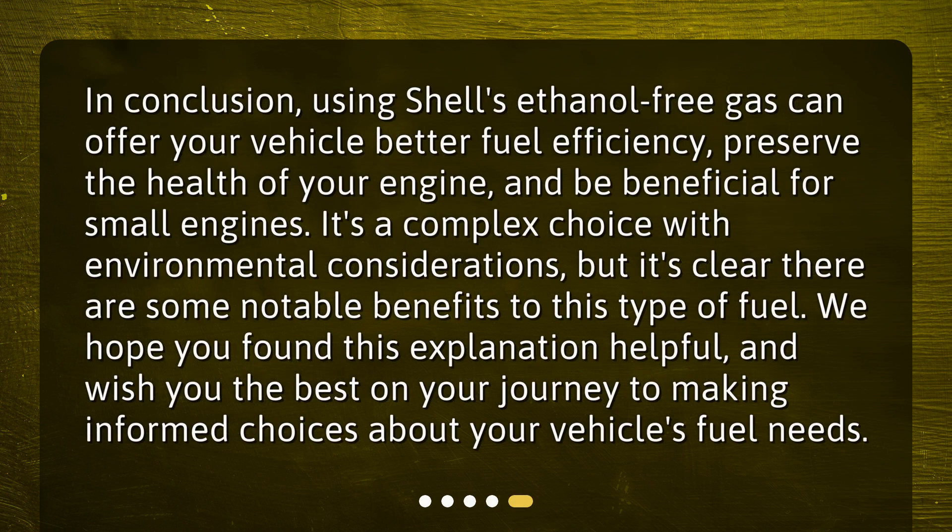In conclusion, using Shell's ethanol-free gas can offer your vehicle better fuel efficiency, preserve the health of your engine, and be beneficial for small engines. It's a complex choice with environmental considerations, but it's clear there are some notable benefits to this type of fuel. We hope you found this explanation helpful and wish you the best on your journey to making informed choices about your vehicle's fuel needs.